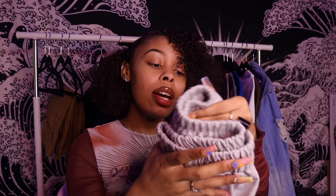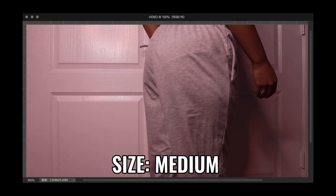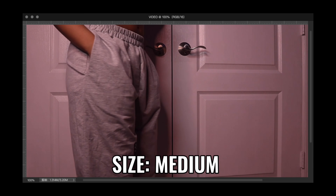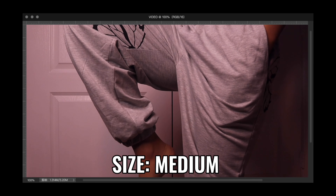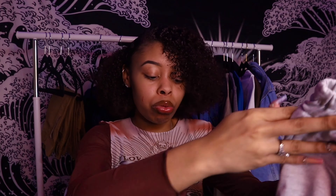Next we have these gray butterfly print sweatpants with an elastic bottom. I went up a size because I like my sweatpants baggy. They are a little thin — I wish they had some fur inside — but they're super cute and have pockets. I wish there were more butterflies; you only get about two or three. They're comfy and these are great for spring or summer when you don't want to wear heavy winter sweatpants.